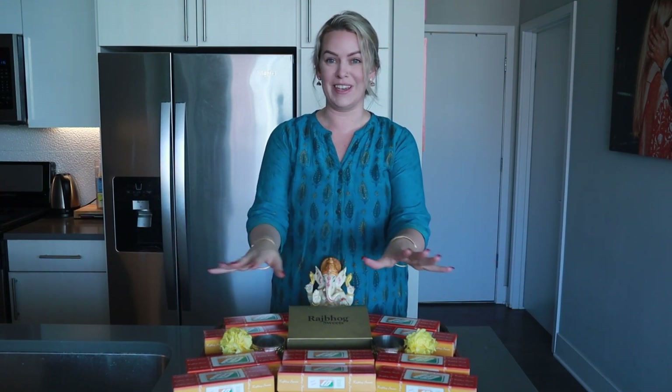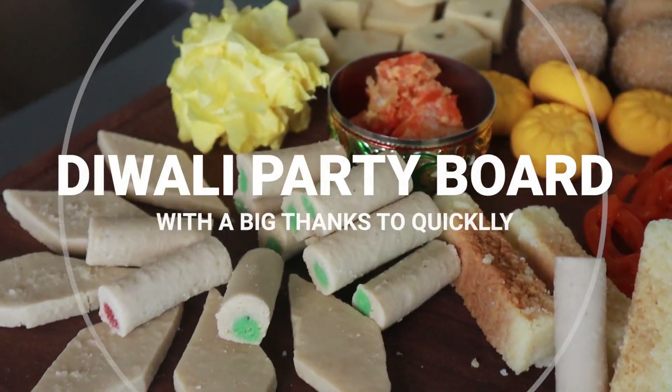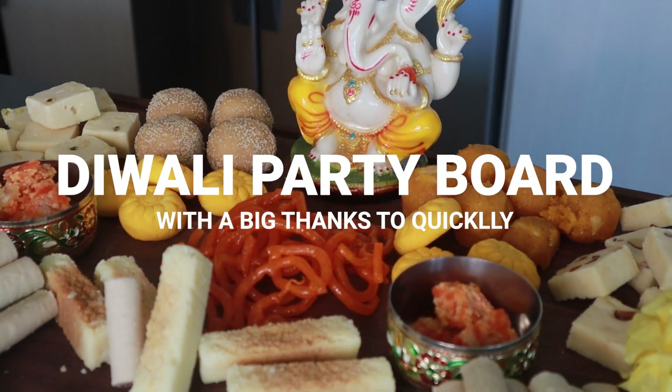Today I'm sharing one of my favorite companies, it's called Quickly. They basically can deliver Indian groceries, Indian snacks, ingredients, tiffins, meal kits, all sorts of things, and they have the option for same-day delivery which I love. I've been spoiled since COVID so I always get groceries delivered.